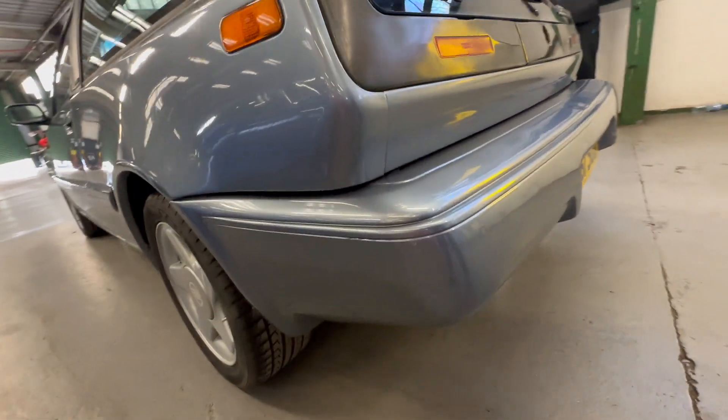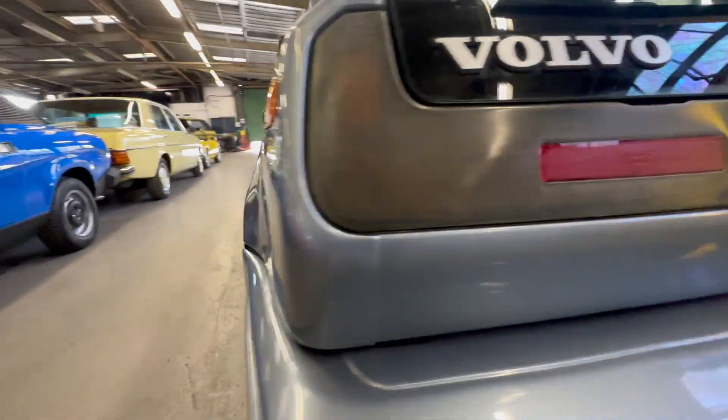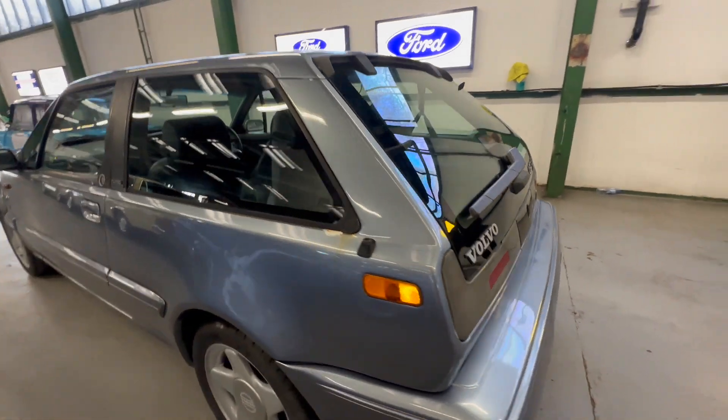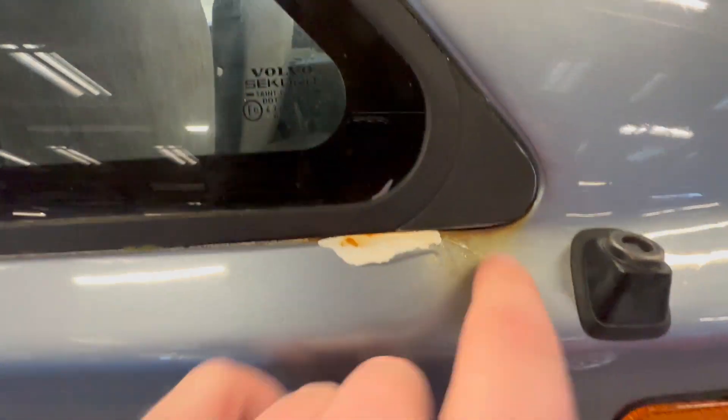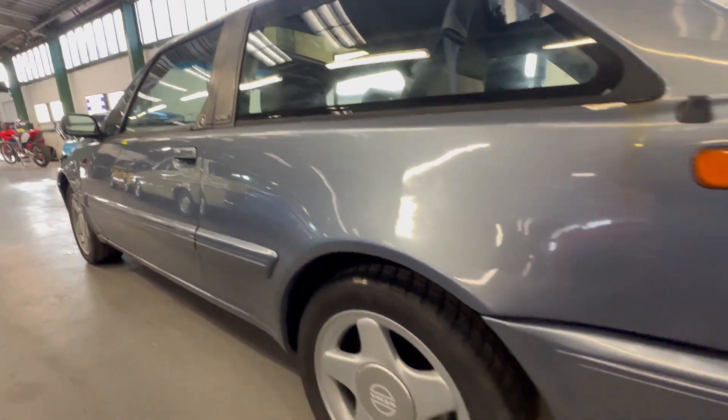Coming around onto the left-hand side rear corner - no scuffs or scrapes across there, no corrosion underneath the lights. A little bit of a bleb there on the left-hand side. Coming down that left-hand side rear quarter, same again - got a little bit of paint flick there with a little bit of a rusty stain off the water on the top, but the rest of it seems to be okay. Rest of that arch all nice and tidy, no rust coming through. Looking straight down that rear quarter.